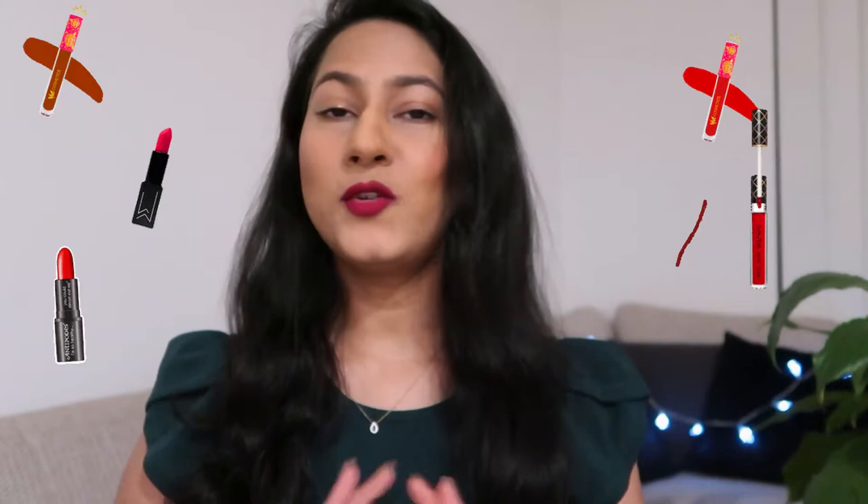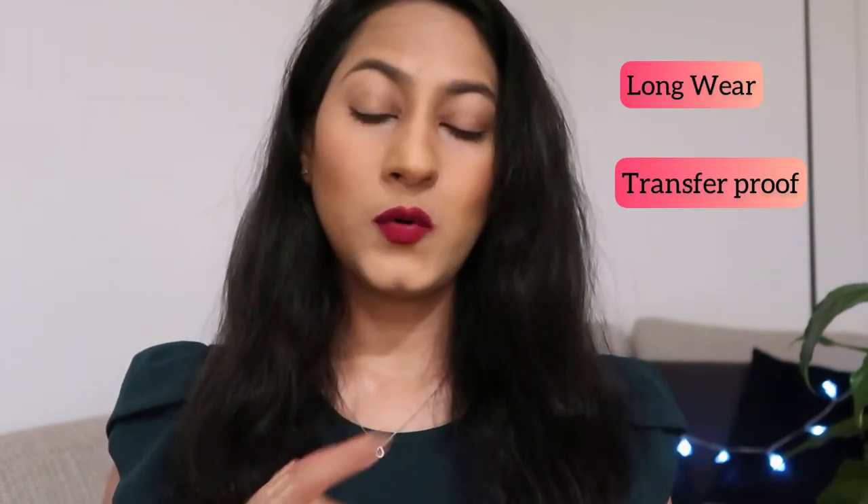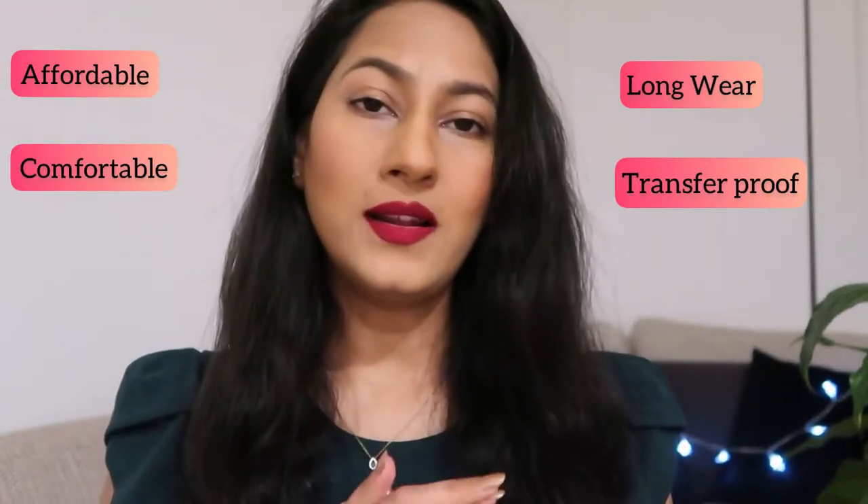Hey guys, welcome back to my channel. In today's video I will be reviewing my top five red lipsticks of all time. All of these are liquid lipsticks because when it comes to red lipsticks, I want them to be long-wearing, transfer proof, affordable, and comfortable. I don't like to invest a lot of money in red lipsticks because you don't wear them as often as pink or nude lipsticks — only on special occasions like weddings or dates.